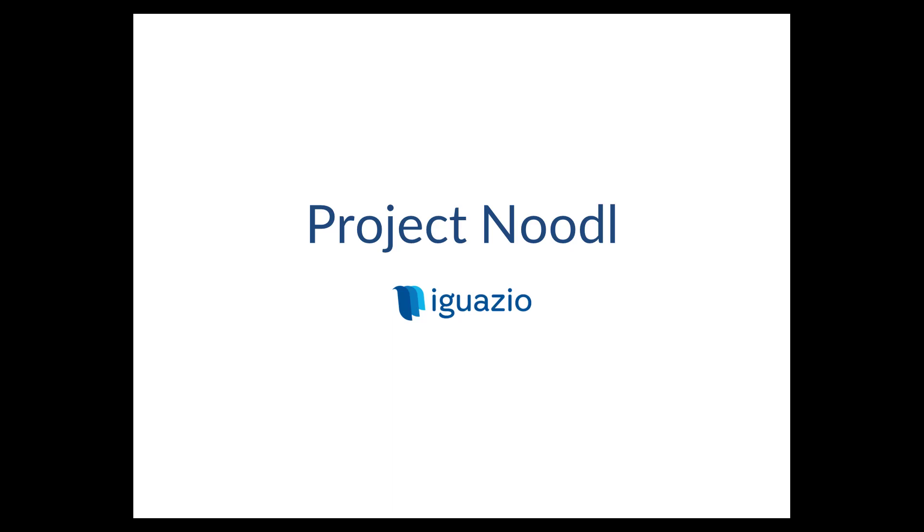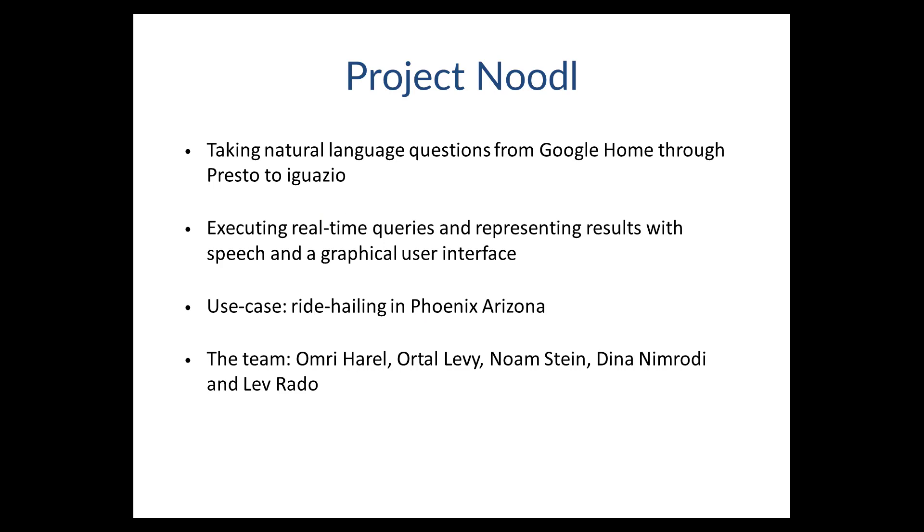This is Tamar Gal from Iguazio's marketing team, here with Omri Harrell, software developer at Iguazio. We just had an internal company hackathon and Omri's team built a really great demo that integrates Google Home with Iguazio's data platform.